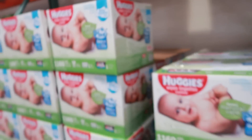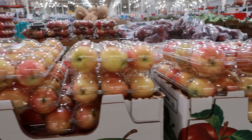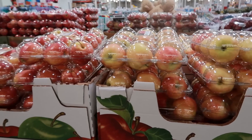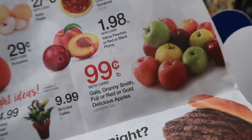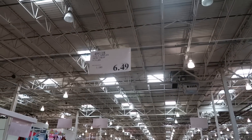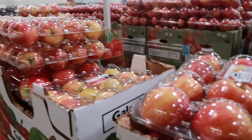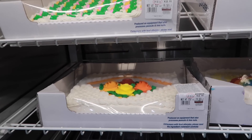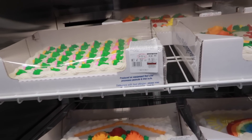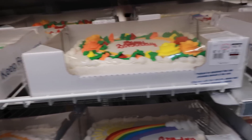Apples are another thing I will never buy at Costco because they're usually cheaper at the grocery store. I won't spend more than 99 cents per pound for apples, and here they are always over that price. On the other hand, Costco's cakes are the best deal ever — $18.99 and they serve 34 people. They are amazing.